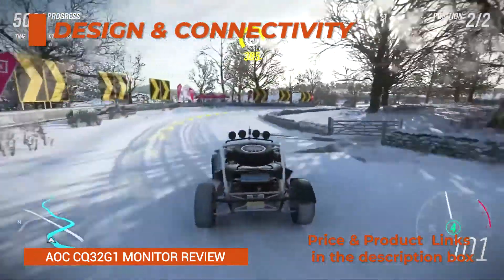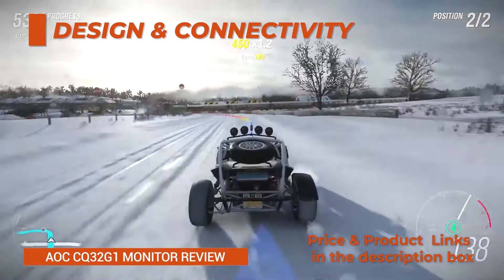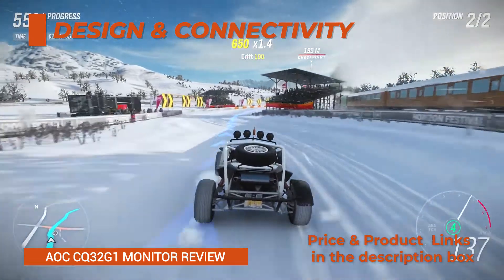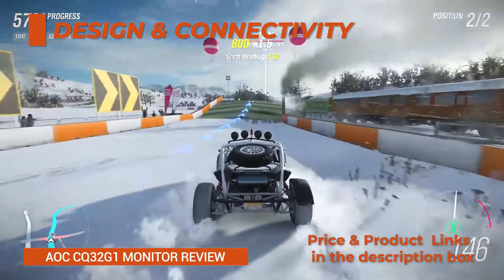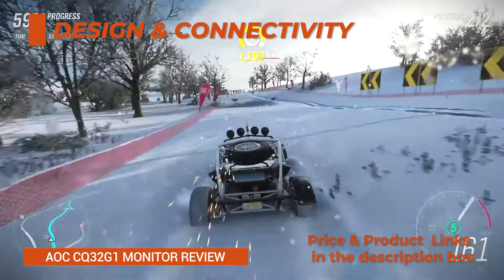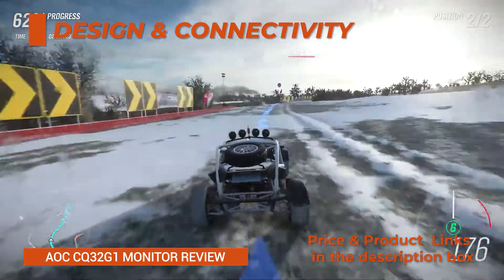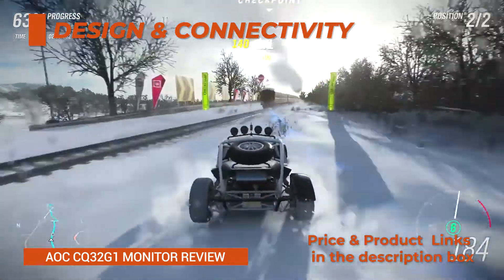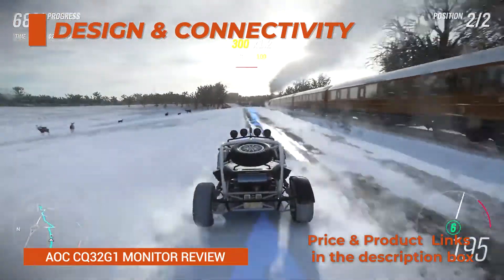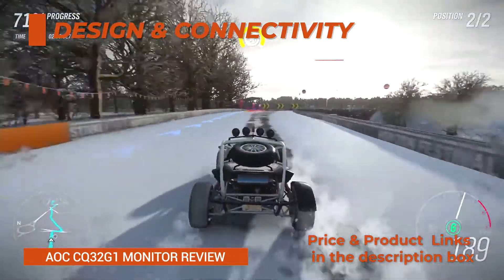Design and connectivity. The AOC CQ32G1 has a sturdy design with narrow bezels, but it's tilt-only at -4 to 21 degrees. You can mount the screen via the 100x100mm VESA pattern. The monitor has a 1800R curvature which nicely complements its big screen and helps eliminate distortion and improve immersion. Connectivity options include DisplayPort 1.2, HDMI 1.4 — max 75Hz at 1440p — HDMI 2.0, and a headphone jack. FreeSync is supported over both DisplayPort and HDMI 2.0 with a 48 to 144Hz range.